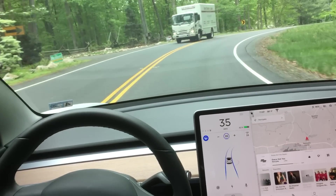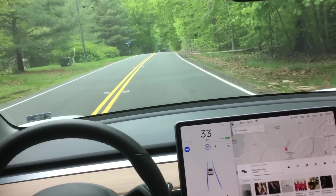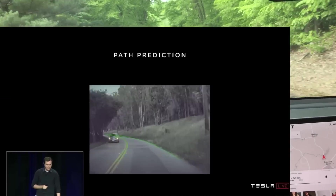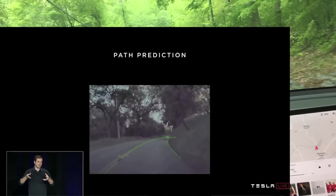Hey YouTube, back again with another video showcasing Tesla's new path prediction, part of the software that was built into the autopilot system. We learned about this on the autonomy day — that was a really long video, about three and a half hours, but it showed a lot of great info.